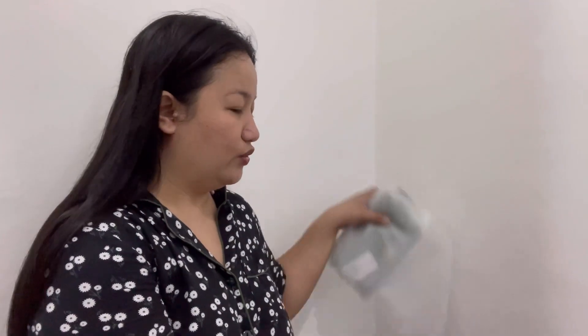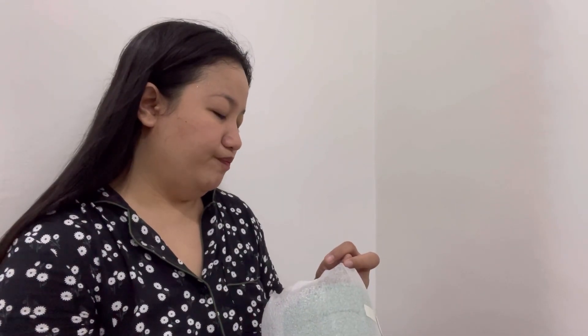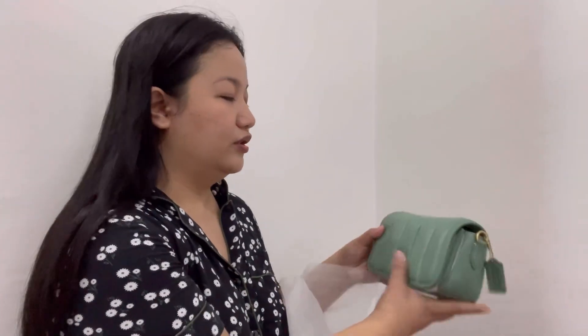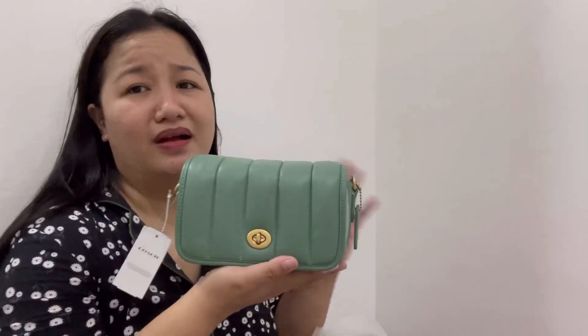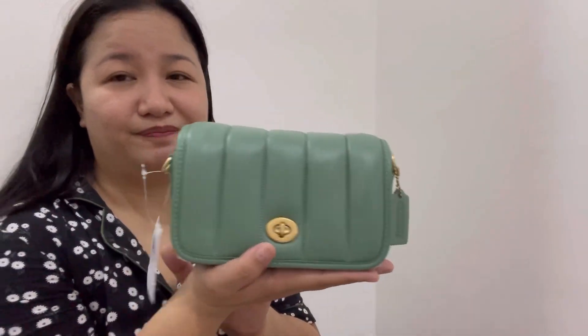Last but not least — this one I'm definitely keeping. The color is so solid and beautiful. This is the Dinky 18 and the color name is Washed Green — a mint green shade. It's incredibly soft. I also have a few more bags coming soon for reviews and hopefully for resale to help with expenses.